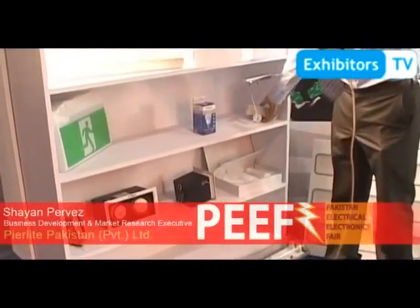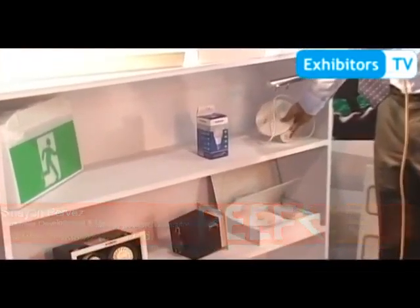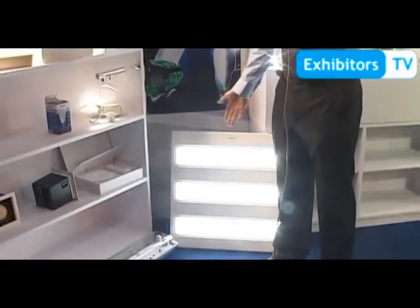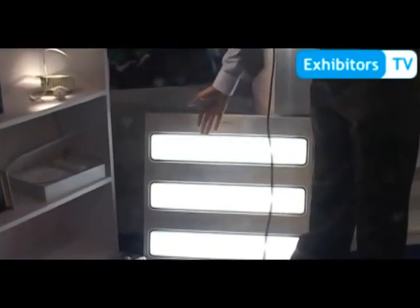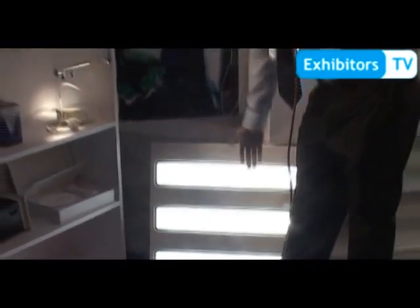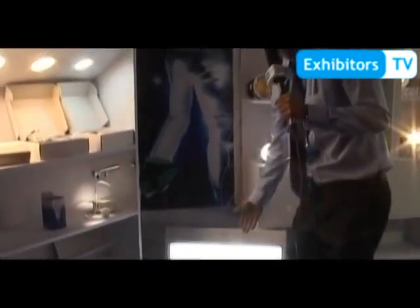After that we have emergency lighting — 3 watt emergency, all LED. Then a new range of LED troffer. It's a new economical solution: if you don't want to go for fluorescent, you can go for LED. You save power, air conditioning cost again, and it has a longer life.